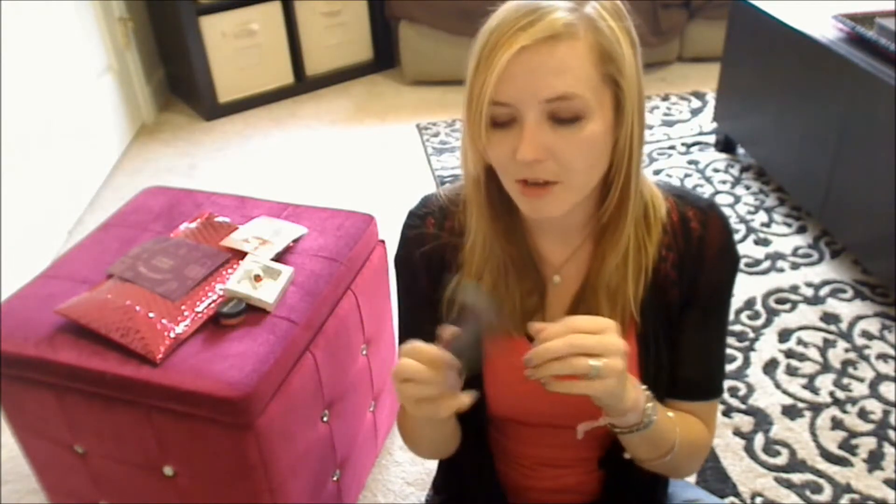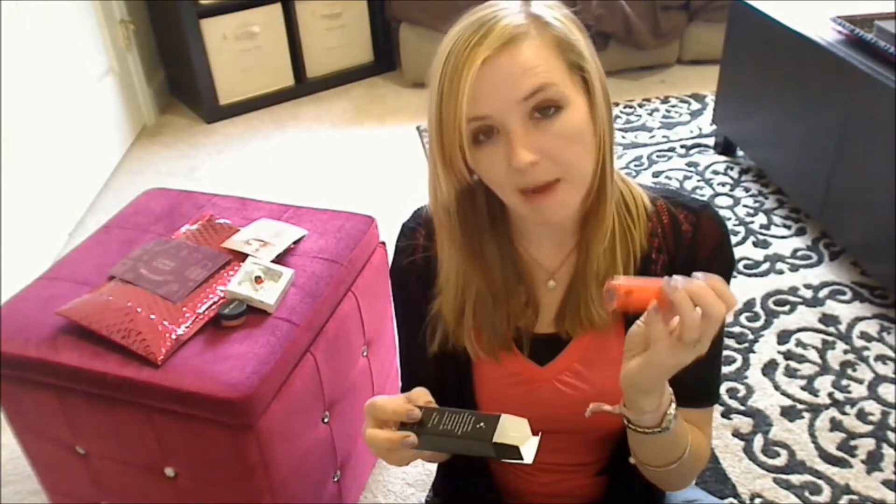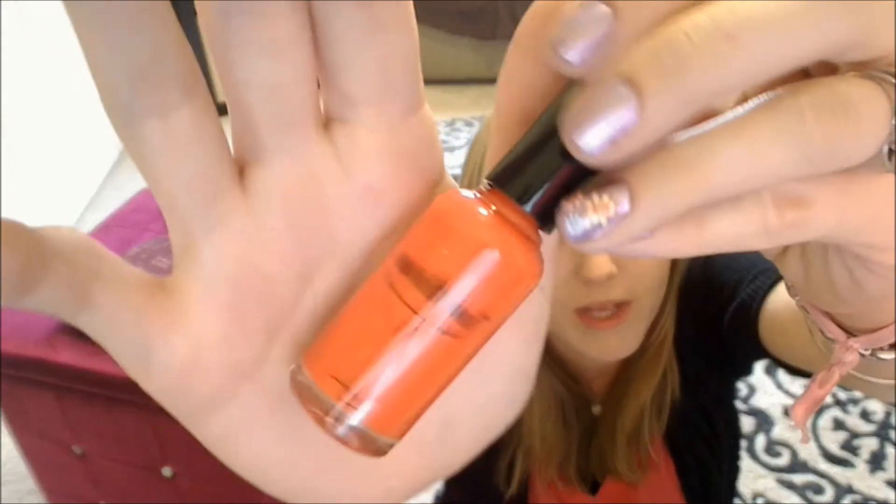Next up, we have something from Nailtini. This is their nail polish, and I received the color Mai Tai. Mai Tai is a nice medium coral — really pretty.